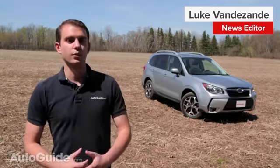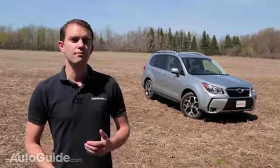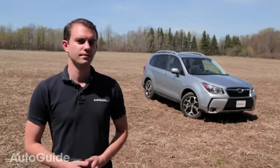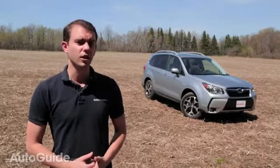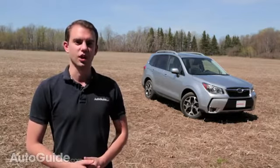Subaru's boxy bad boy is back for 2014 with a more powerful engine, beefed up transmission, and more on-road performance cred. A Forester might not be your first pick for an exciting car to drive, but this version takes its breakfast with a turbocharged shot of Red Bull.